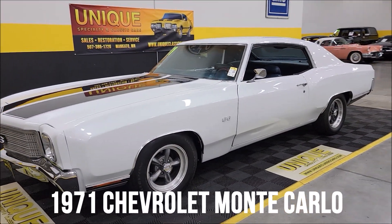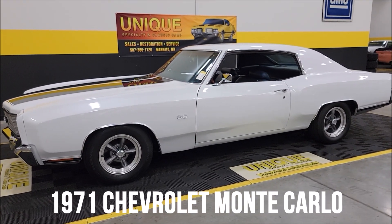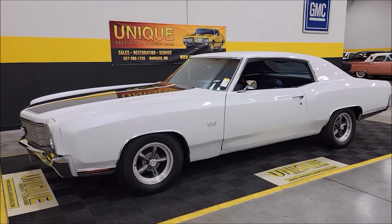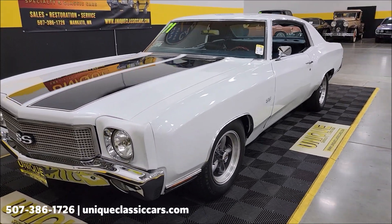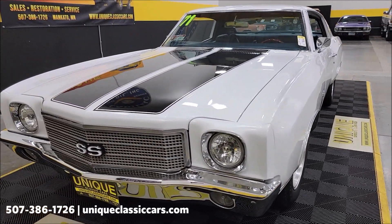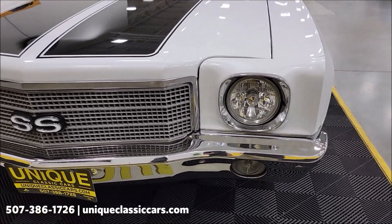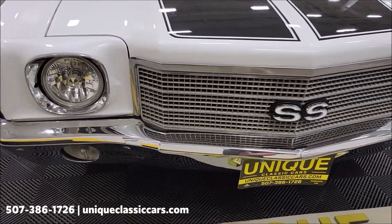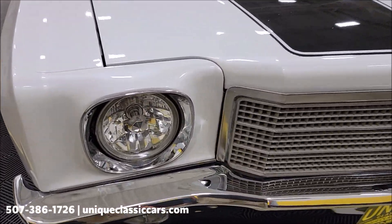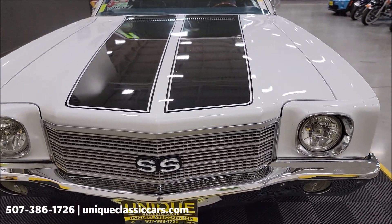1971 Monte Carlo with a 350 underneath the hood, paired up with an automatic transmission — Turbo Hydra-Matic 350 to be exact. Nicely equipped with power steering, power brakes, and AC. Taking a look at the front bumper, chrome grille, and headlight surrounds. It also has a more modern headlight in it. As far as the SS badging, not confirming that this is a true SS.